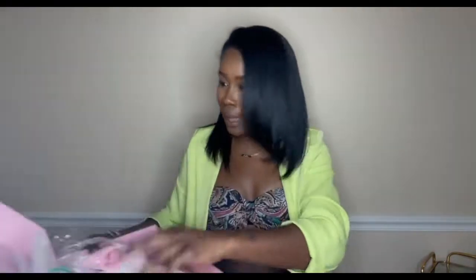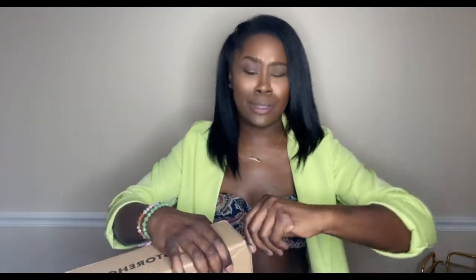Super cute. I'm gonna go ahead and put those on. Okay, so that's box number one. All right, let's go ahead and see what's in the second box.